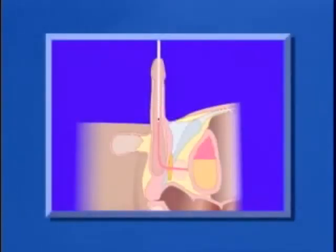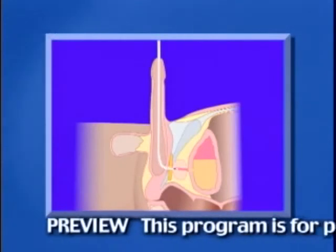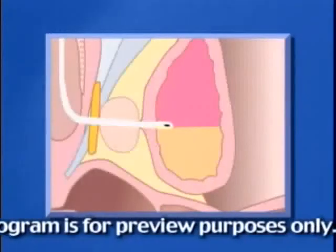An indwelling urinary catheter is a sterile tube inserted into the bladder to collect urine. A tiny inflated balloon at the end of the tube holds the catheter into the bladder.